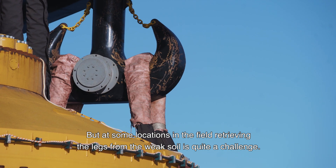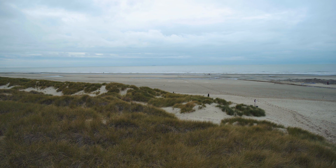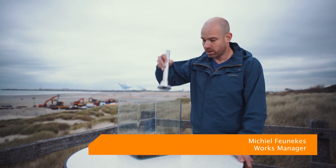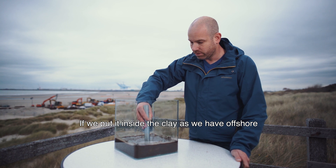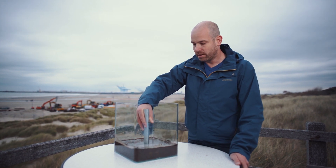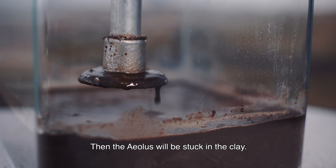But at some locations in the field, retrieving the legs from the weak soil is quite a challenge. We have here a sample of the leg of the Aeolus. We put it inside the clay, as we have offshore, standing there for one day. When we want to retrieve the legs, we get suction under the leg, and then the Aeolus will be stuck in the clay.